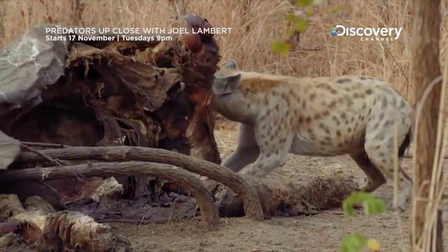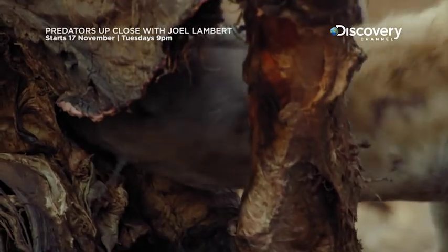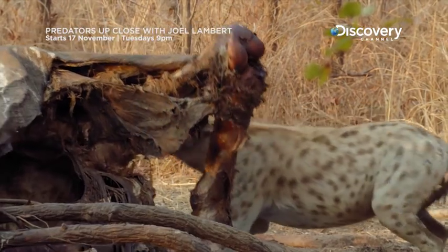This is probably a male. They're lowest in the pecking order, and what's left here is pretty low-grade. The females will have taken all of the good bits and moved on.